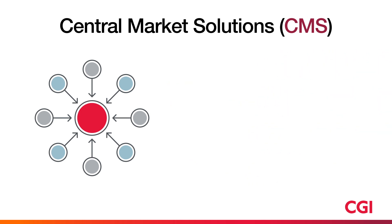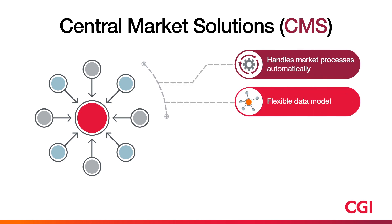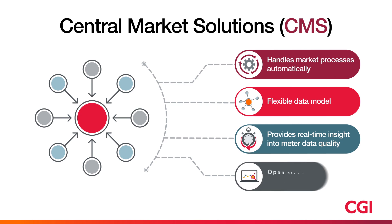CMS is built on a secure, multi-tenant platform that can handle market processes automatically. Its flexible data model supports any type of market model and process. It also provides real-time settlement insight and easily interfaces with other IT systems.